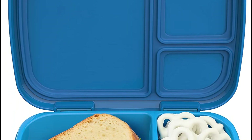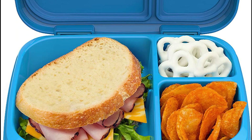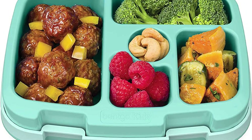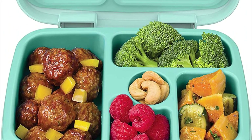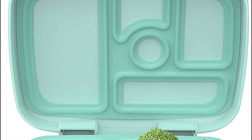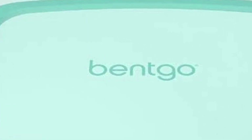Bentco Lunchboxes are known for their durability, flexibility, practicality, and aesthetic appeal. They typically feature multiple compartments, which allow for portion control and the separation of different types of food, such as fruits, vegetables, sandwiches, and snacks. This design helps to keep food items fresh, prevents them from getting crushed or mixed together, and makes it easier to pack a balanced meal.